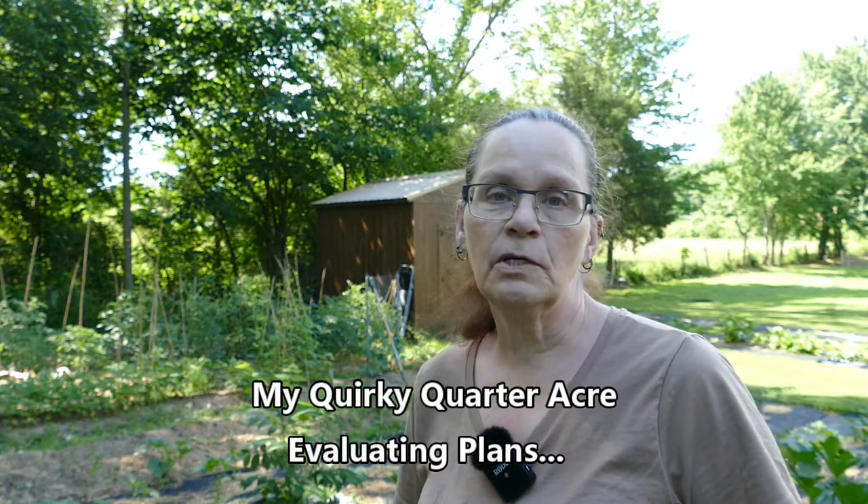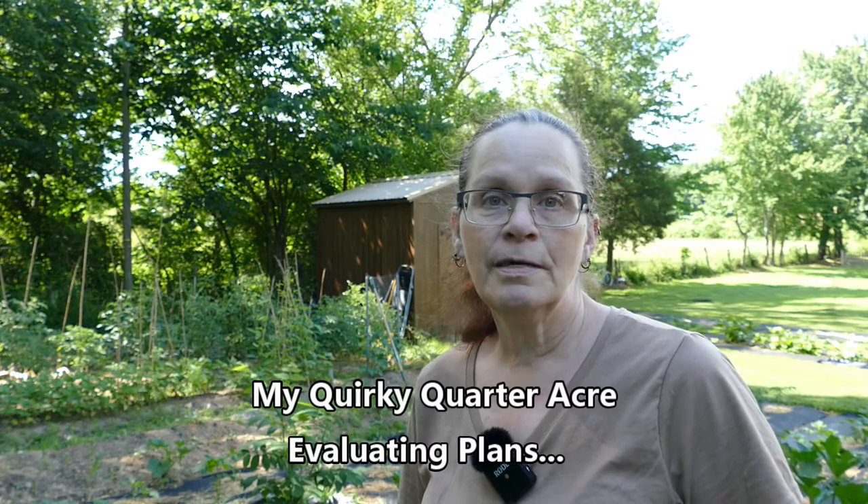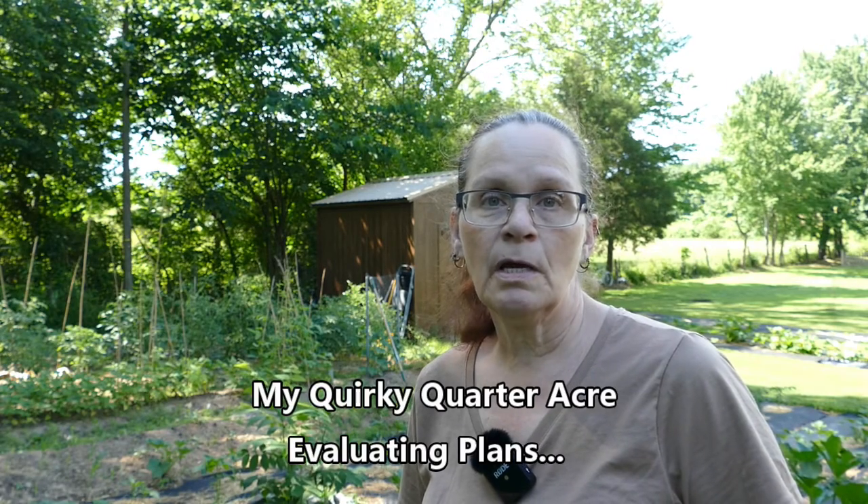As I said in the last video, I am at the point where I need to start thinking about what I'm learning and what I'm doing. I've called this year the year of discovery, and I realized I've ended up with something of a sampler garden.